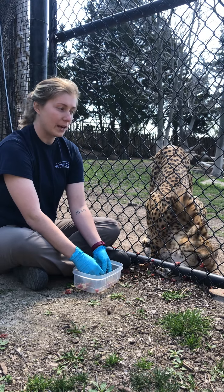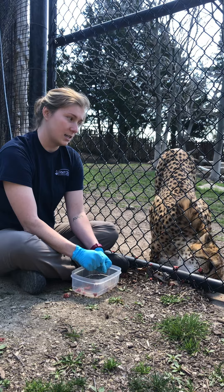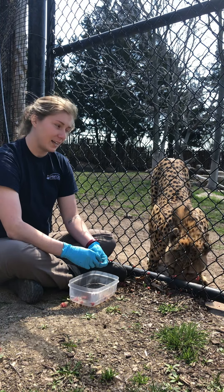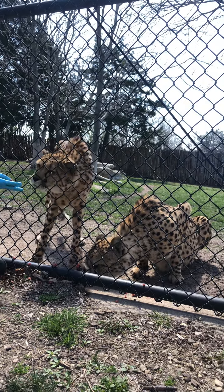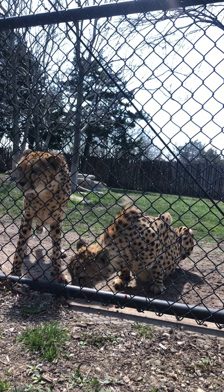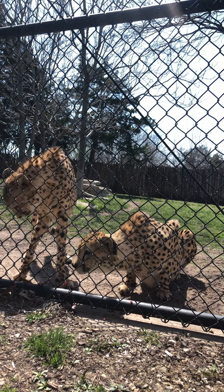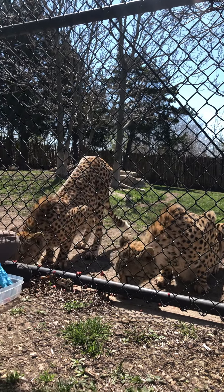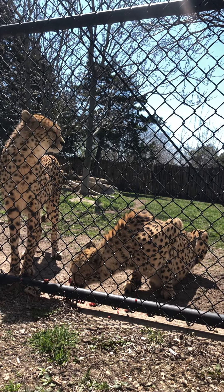Cheetahs are one of the most recognizable animals from the African Savannah. They've got those spots, and those are true spots — just one black dot. Whereas on a leopard, their spots are kind of an open circle with sometimes another dot in the middle, called rosettes. So there is a difference between cheetah print and leopard print, and that open circle is a good way to tell them apart.